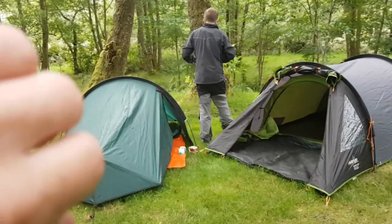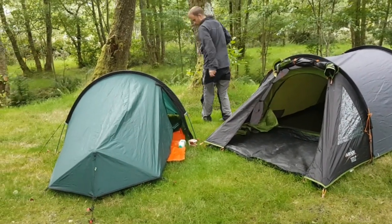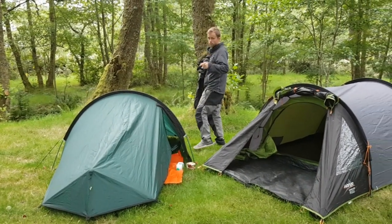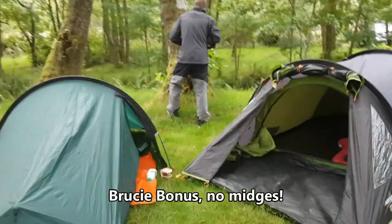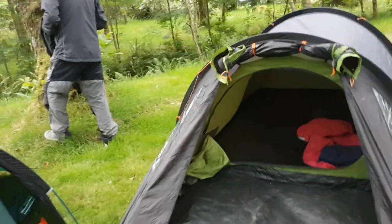That's the tent up in the Red Squirrel. 8 o'clock — it's been a long day. Just as well Kev doesn't snore, cause he's pitched right next to us. I've not been in a campsite for at least a year, but check the room in this bad boy — it's like the tarp. Happy days.